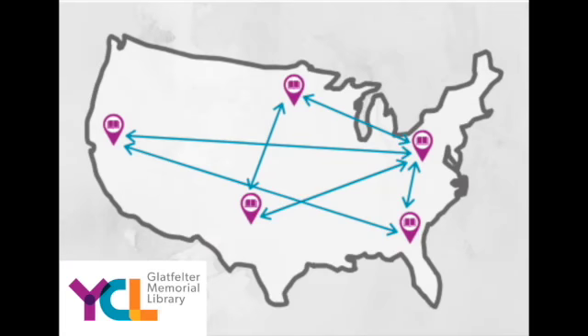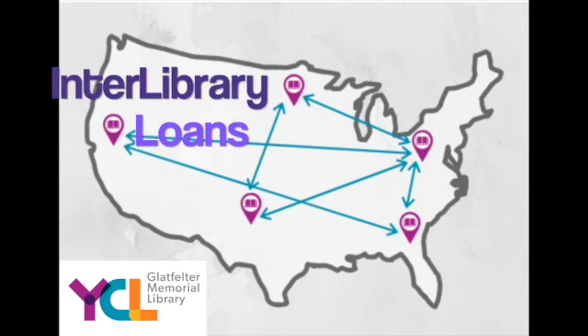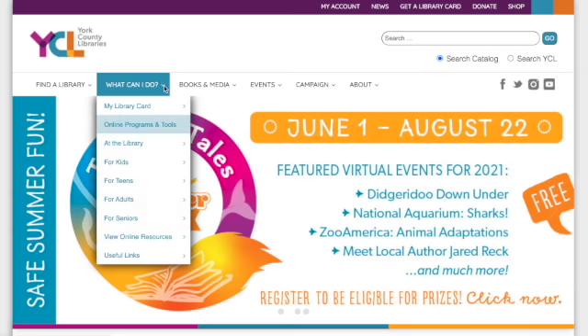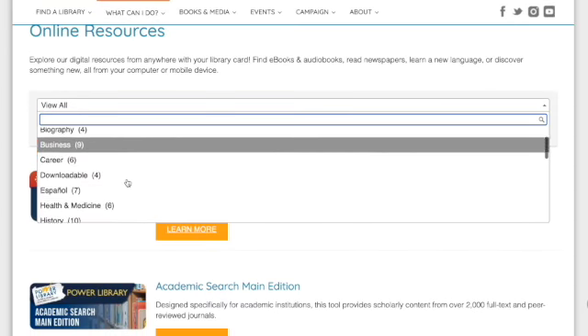Think you've read all the books in your local library? Did you know that you could search all libraries in Pennsylvania? If you go to yorklibraries.org, go to view online resources, and filter by literature.